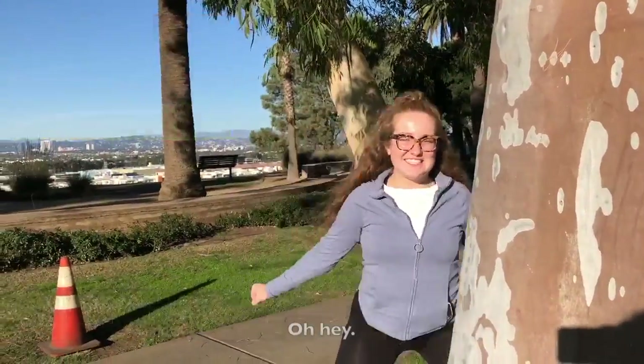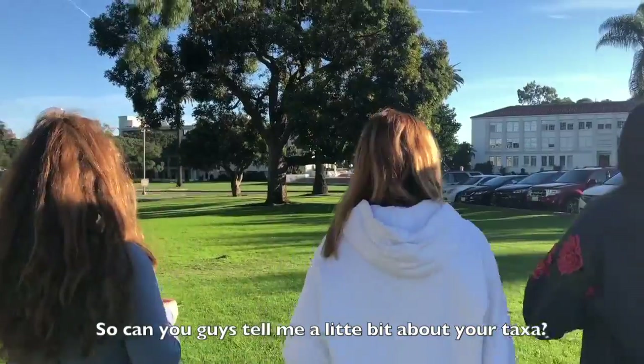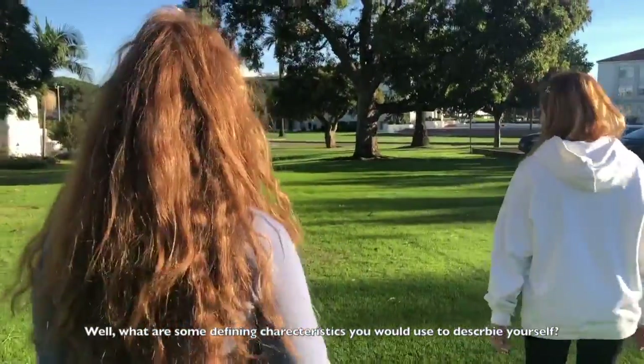Oh hey! So can you guys tell me a little bit about your taxa? What about our taxa? Well, what are some defining characteristics you'd use to describe yourself?